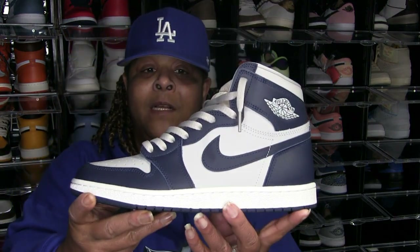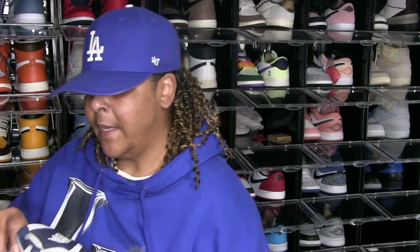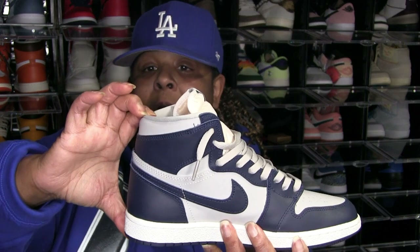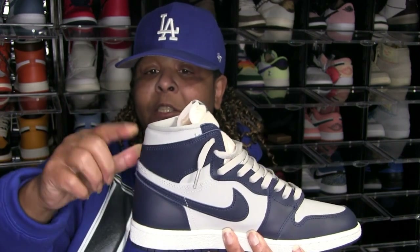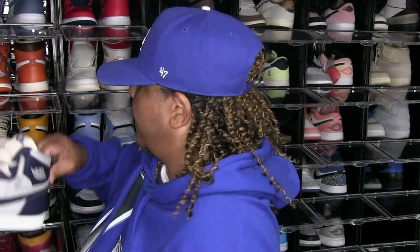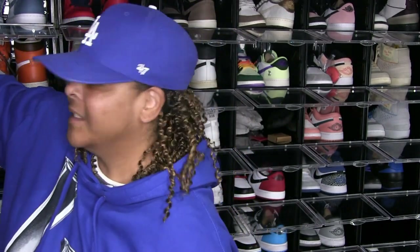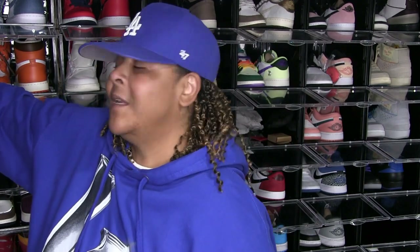Georgetown 85s — I rock these, they're not deadstock. The 85s are very painful. See how hard this is right here? There's no give and it digs into the back of your leg. They're not comfortable and the leather is so hard, it's not supple at all. You pay the price until you break them in — once you break them in it's alright, but it takes a long while.